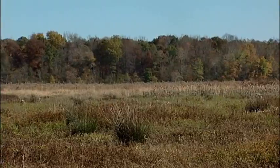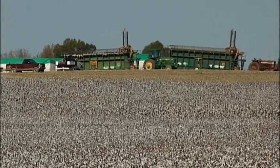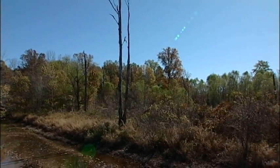Construction of levees and ditches turned many wetlands into farmlands, where crops like soybeans and cotton were grown in the fertile soils. But there was a never-ending battle to keep the water out and unforeseen consequences to the environment — water pollution from sedimentation, increased flooding downstream, and a loss of habitat that drove away wildlife.